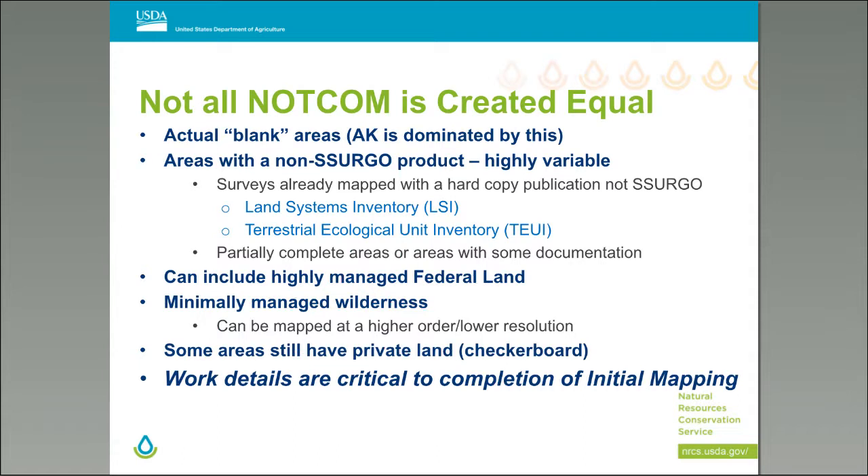Not all NOT-COM areas are created equal. Some are blank — Alaska is a prime example. Others have non-SERGO products that are highly variable: some have hard copy publications not in SERGO; some areas have other agency inventories like land systems inventory and terrestrial ecological unit inventory from the Forest Service; and some are partially complete with some documentation. NOT-COM areas can include highly managed federal land or minimally managed wilderness, which can be mapped at higher order or lower resolution. Work details are critical to completion of initial mapping — we have to mobilize.